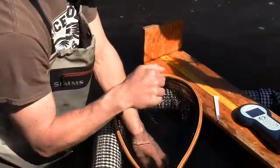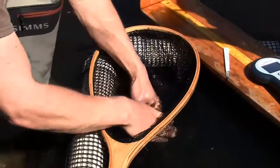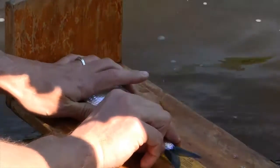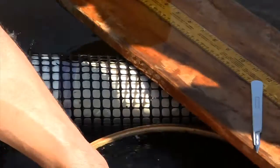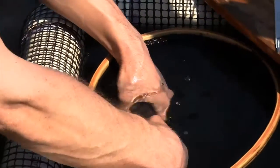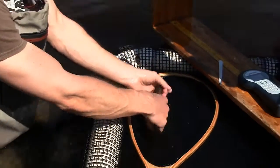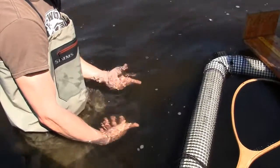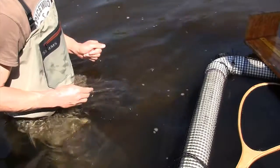So I've tagged the fish, I've collected the scales, and now I'm going to get a length. 264 millimeters. That's all the information I need — we've got it all. Time to let the fish go. That's it.